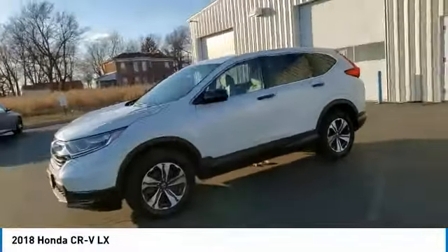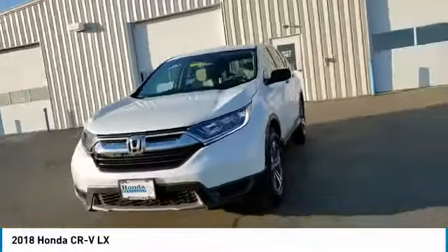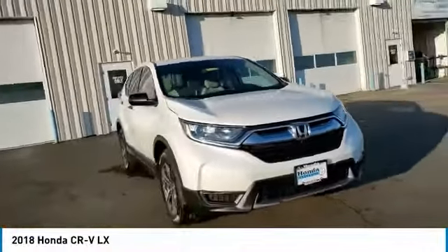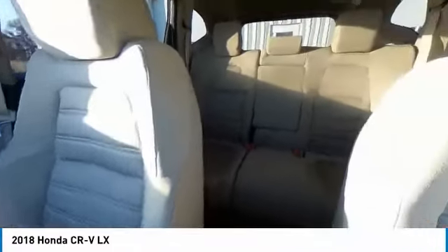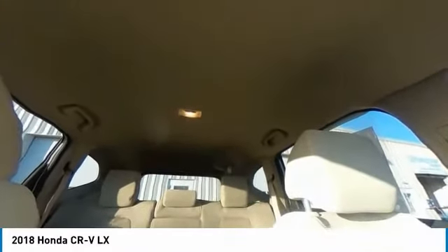This vehicle has less than 45,000 miles. Here are some of this vehicle's great options: electronic stability control, brake assist, traction control, remote keyless entry, speed control, four-wheel disc brakes, rear window defroster, low tire pressure warning, trip computer, and power windows.